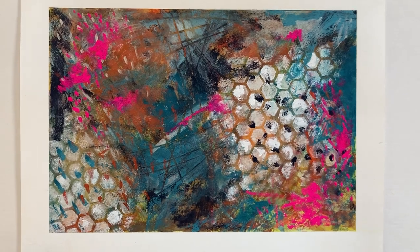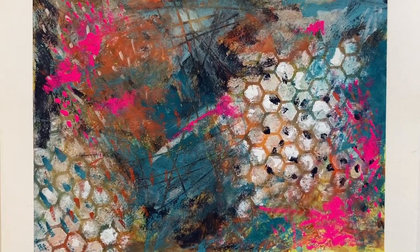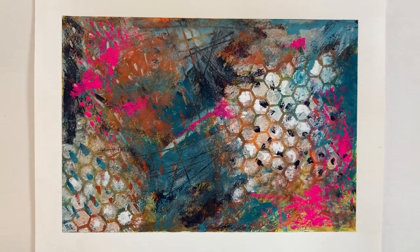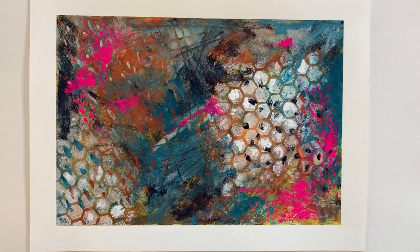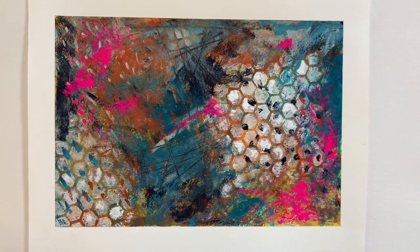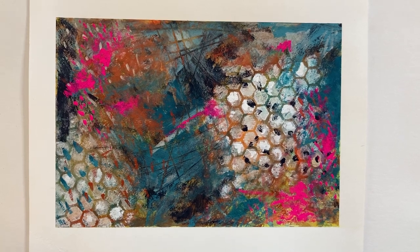This is available at my website, chriscahillart.com. I've also got a couple of sites where I sell prints of my work and some other items created using my images. Signed on the back. And thank you for watching.